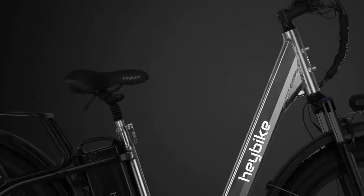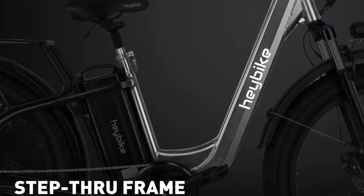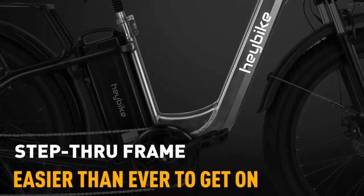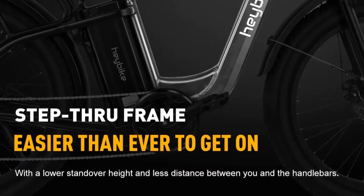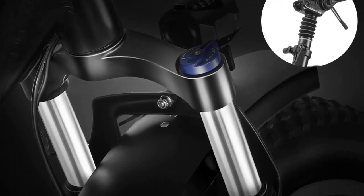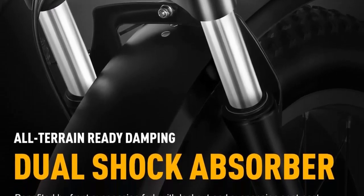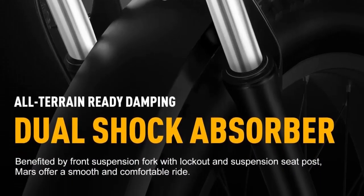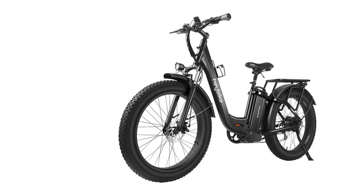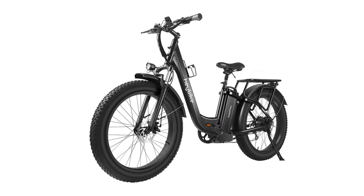Not only does the Explore provide great performance, but it also comes with a sturdy rear rack that can hold up to 120 lbs, so you can bring all your gear with you. There's even an extra water bottle holder and space to install a front basket, allowing you to expand your storage options. The Explore Electric Mountain Bike is ready to go and requires very little assembly. So why wait? Get your hands on the Heybike Explore and enjoy the ride of your life!